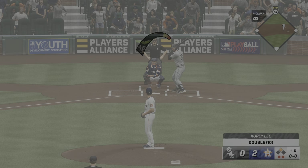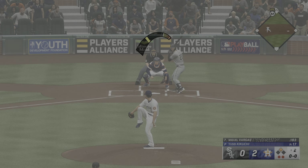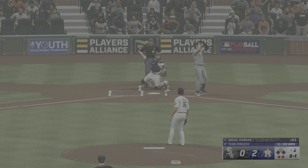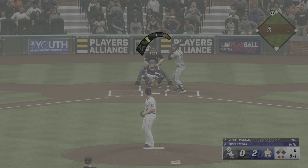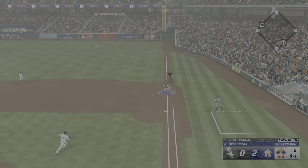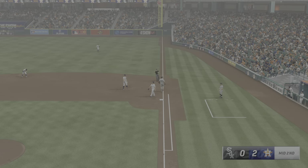Couldn't have timed it up any better than that. Any time you smoke the ball off the wall, you kind of think about what it could have been. But obviously you have to be happy with that result. Two outs, one in scoring position. That one down the line. Has some trouble with it. The throw is still in time.